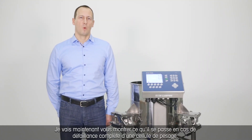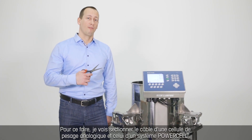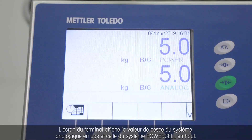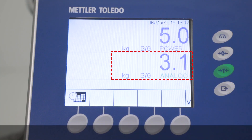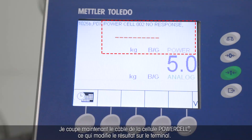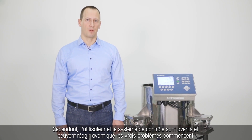Let me now demonstrate what happens when a load cell completely fails. I will cut the cable of an analog load cell and of a PowerCell load cell and we will see how the system is affected. On the terminal's display, you see the analog weight value at the bottom and the PowerCell value on the top. Now I cut the analog cable. You see a significant change in the indicated weight, but you can't tell if this value is true or not — so a broken load cell goes completely undetected. Now I'm cutting the PowerCell cable and you see a totally different result displayed on the terminal. In this case, the user and the control system are alarmed and they can react before any real problems occur.